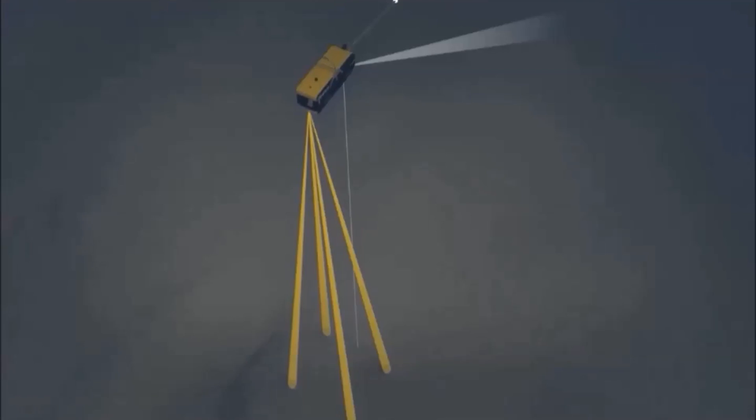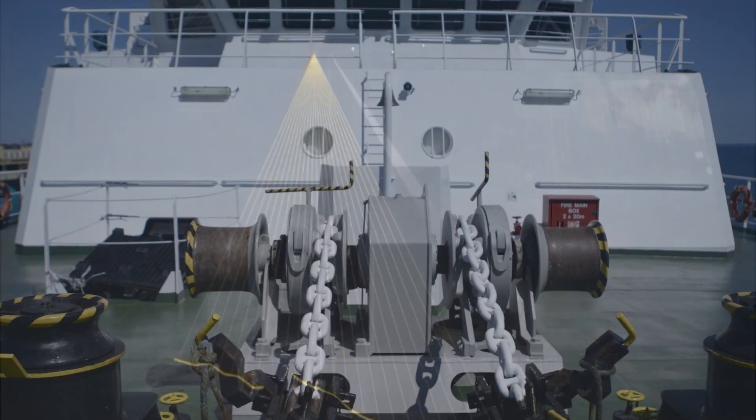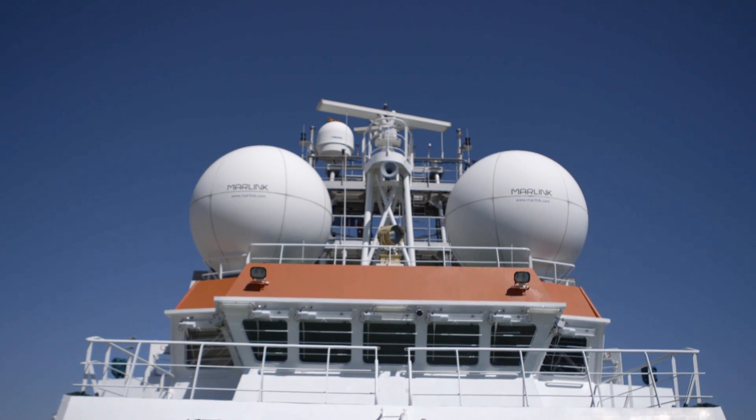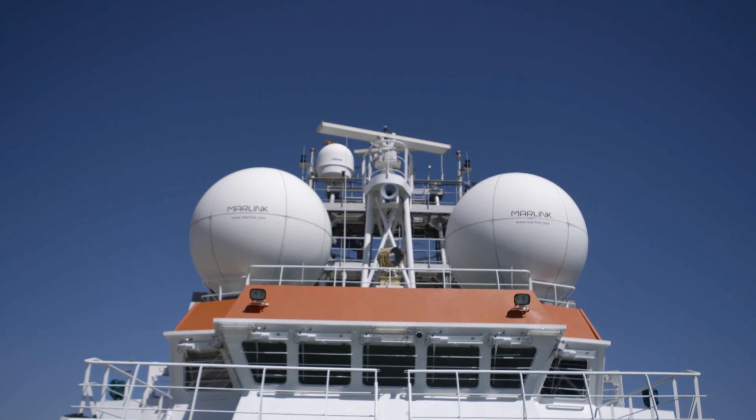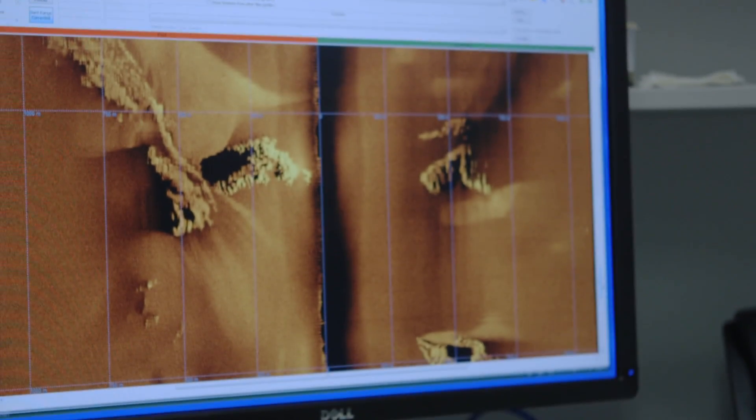All of this data is acquired locally and then we have a satellite system here. It goes through the switches to the large VSAT domes on top of the ship and we squirt the data through satellites back to Canberra. So all the raw data appears in Canberra just after we acquire it.